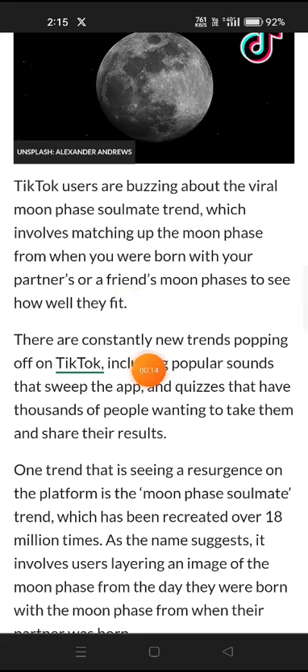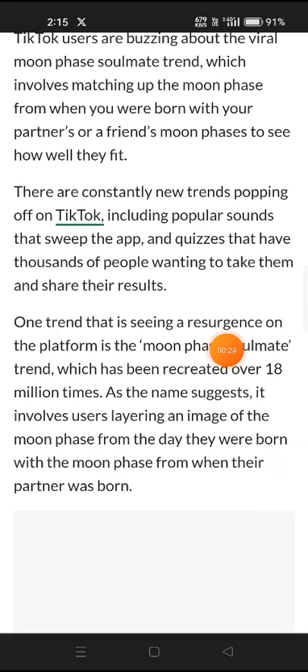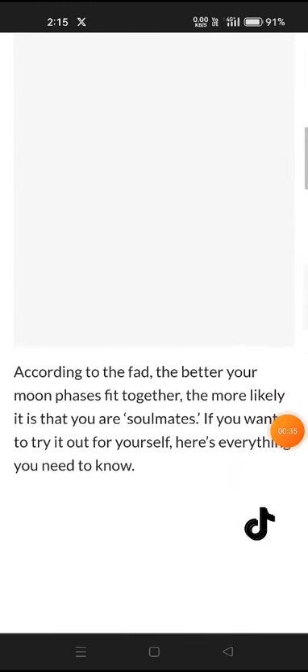There are constantly new trends popping off on TikTok, including popular sounds that sweep the app, with thousands of people wanting to take part and share their results. One trend seeing a resurgence is the moonface soulmate trend, which has been recreated over 18 million times. As the name suggests, it involves users layering an image of the moonface from the day they were born with the moonface from when their partner was born.